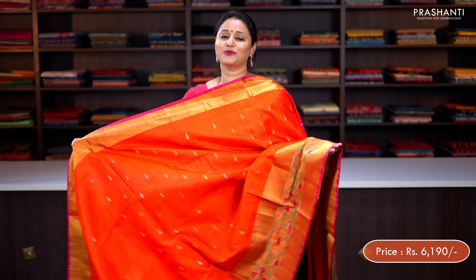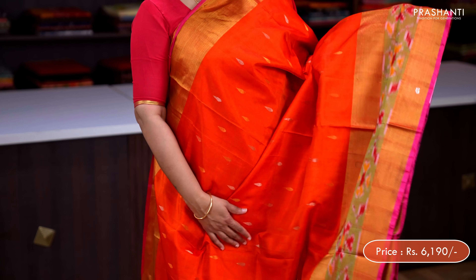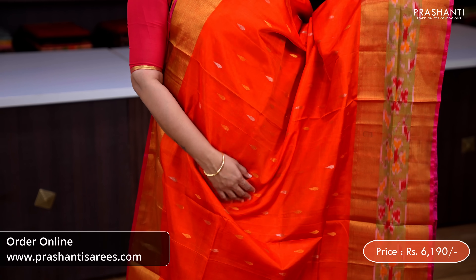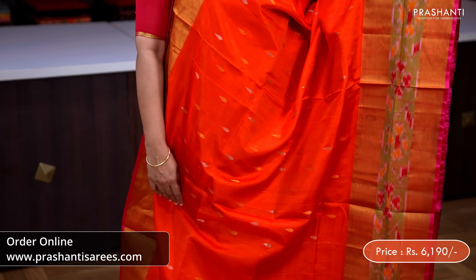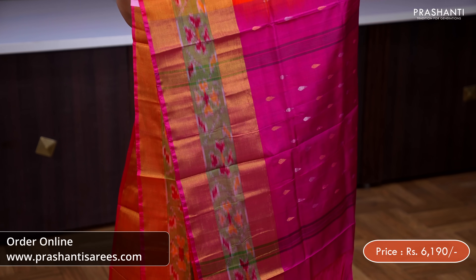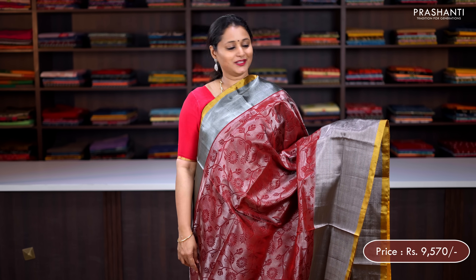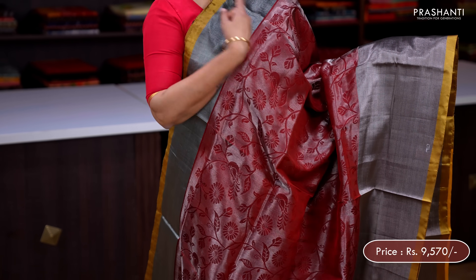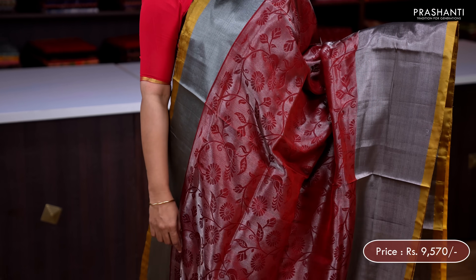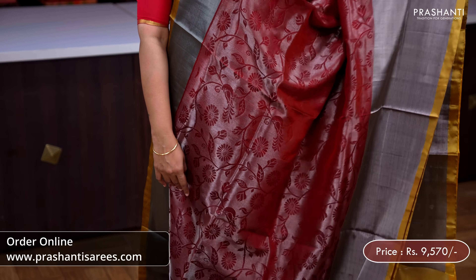Orange with pink — one more classy saree with kadizari border along the top part. Beautiful ikat woven pattern towards the bottom part of the saree with simple raindrop buttas in gold and silver zari alternating throughout the body. Butta style pallu in pink and a plain pink blouse, priced at ₹6,190.